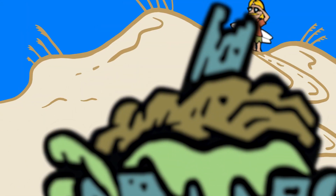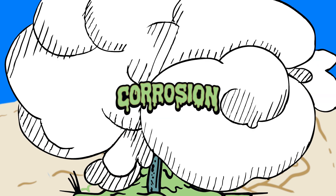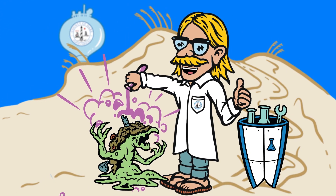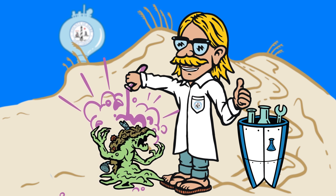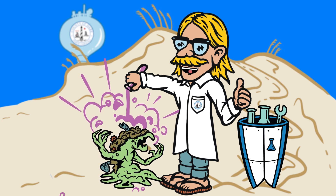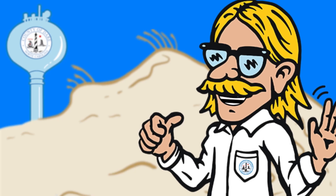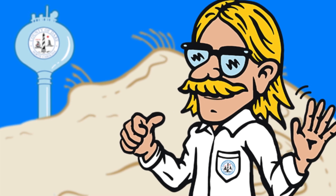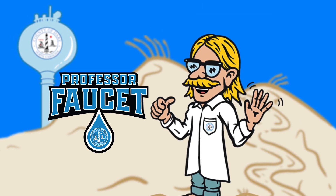It's Corrosion again! Gnarly! Sorry dudes and dudettes, but water quality will always be my top priority. I can't let Corrosion think that he can drop in on Derrick County. Who am I? Well bro, Derrick County Water Department staff refer to me as their hero. The Grombs call me Professor Fawcett, and I'm here to quench your need for water knowledge.